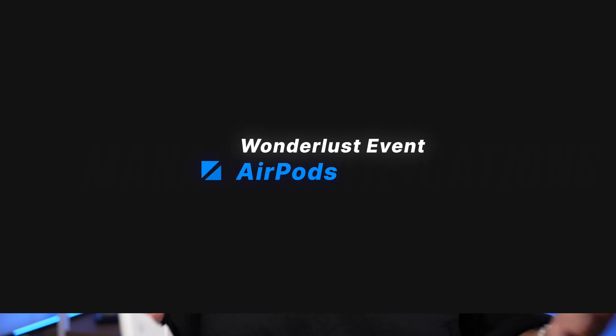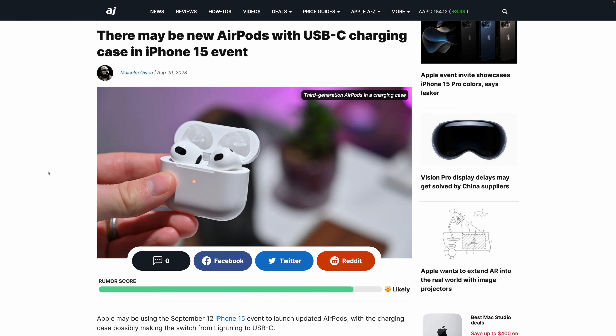Mark Gurman from Bloomberg, who's a very reliable leaker and had the Apple event date weeks ago, has said that the AirPods Pro and maybe regular AirPods are going to have a new case with USB-C. It doesn't seem like this is an AirPods refresh or a new model — the case will simply now have USB-C to match the iPhone. That does bring into question all the other accessories that are currently on lightning that will need to be refreshed for USB-C.